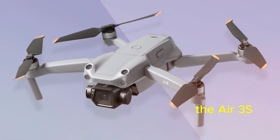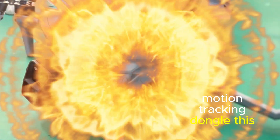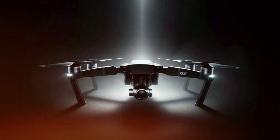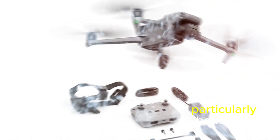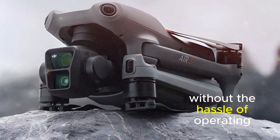One of the standout features of the Air 3S is the inclusion of a GPS motion tracking dongle. This cutting-edge technology enables the drone to autonomously follow the user's location, eliminating the need for manual control. This is particularly beneficial for those who want to capture aerial footage of themselves or their surroundings without the hassle of operating the drone.